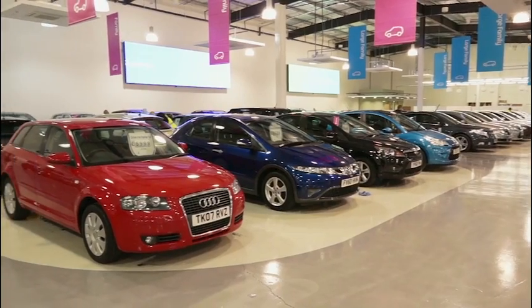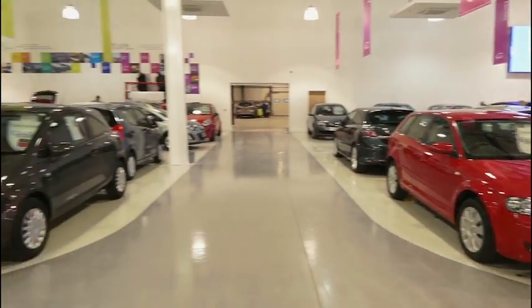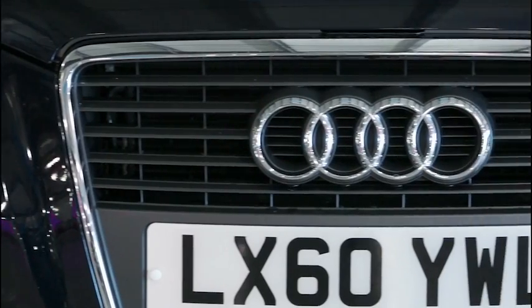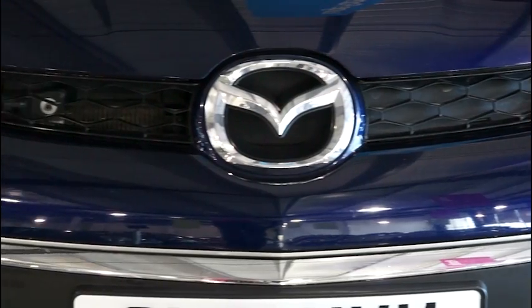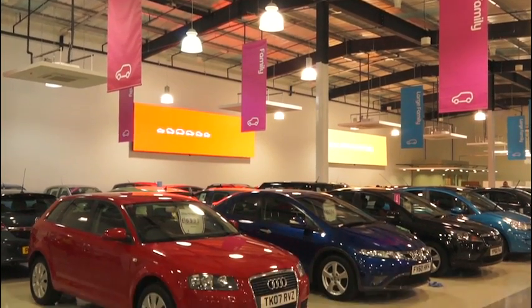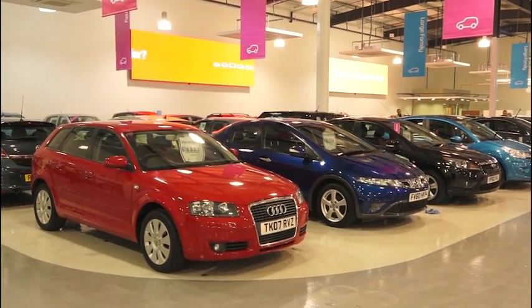My name is Harry Robertson and I'm a sales advisor here. One of the first things you'll probably notice is that there's a large range of cars in every variety here. It's multi-manufacturers — we do all manufacturers, which means we can have this kind of environment. We have superminis, we have large family cars, family cars, and a sports and performance section as well.